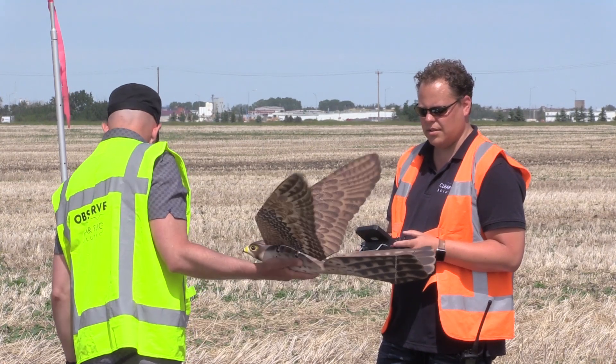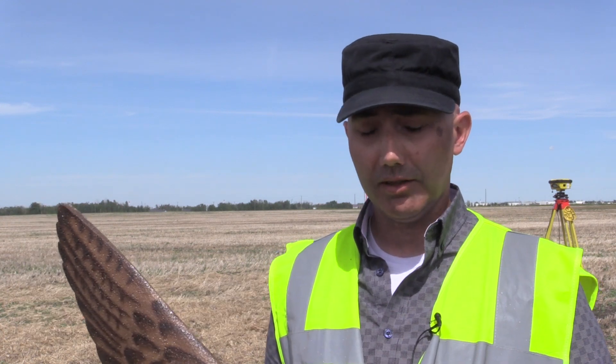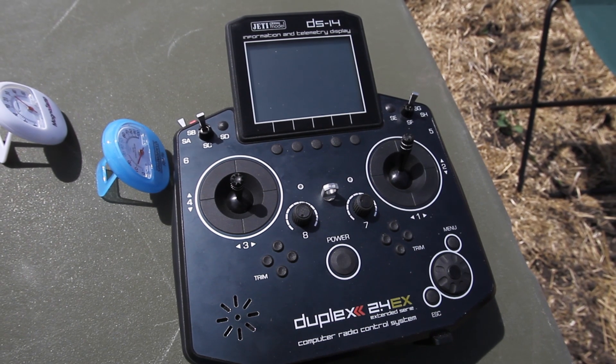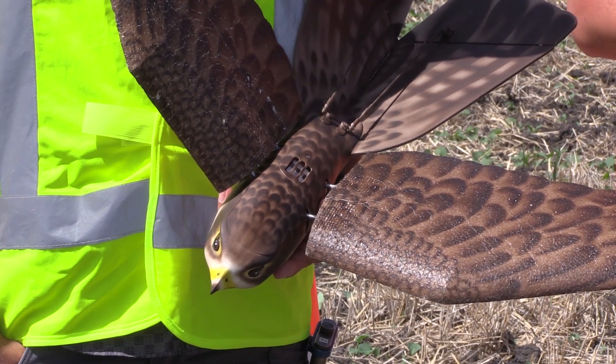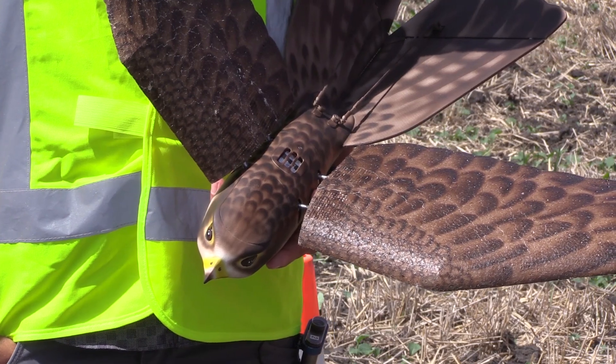We essentially work with the wildlife management teams — we've been brought in and done training so that we can be part of the airport's wildlife management team. We'll go and hop around different locations throughout the day, trying to change those up so they don't get habituated. It's hard for them to get habituated to this because it sort of taps into their brains and scares them away.